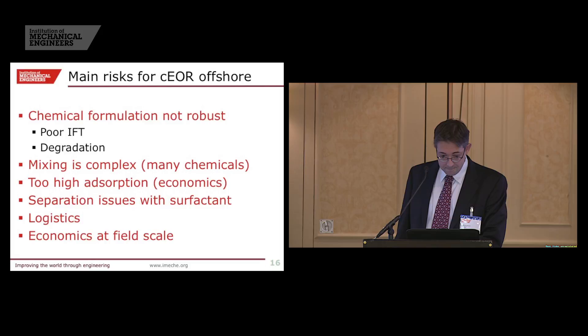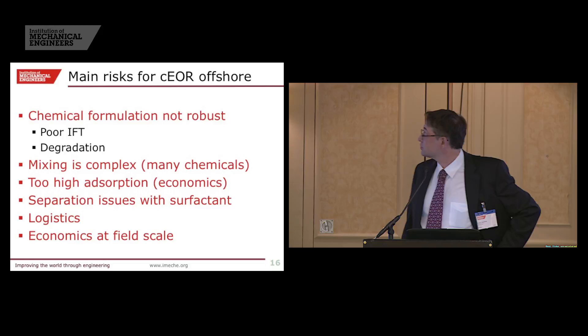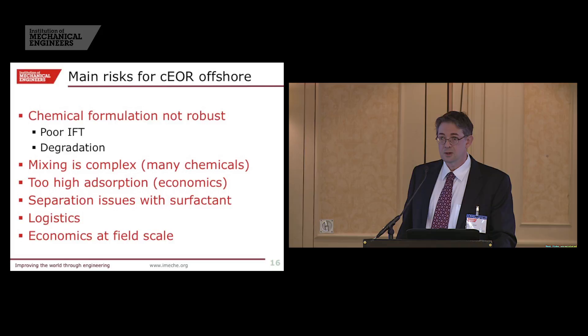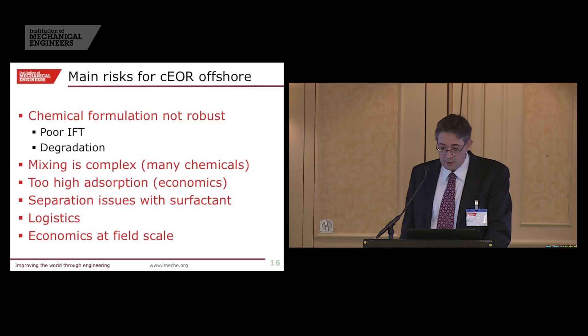Do we have potential solutions? One thing we can think about: forget about the alkali. It can be very useful but it causes lots of problems with scaling and transportation, so get rid of it — that's the first step. Instead of adjusting your water to give the surfactant the best chances, our philosophy is: live with the water you get, you cannot change the water — you have to change the formulation to suit the water, not the other way around. No need for co-solvent if you do a good formulation. And polymer — sometimes you need it, but if you can't have it you have to live without it, and sometimes it's not always needed.